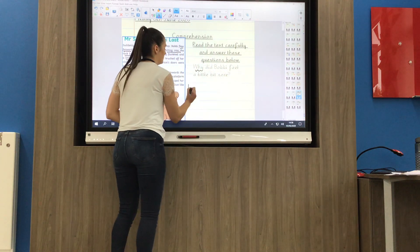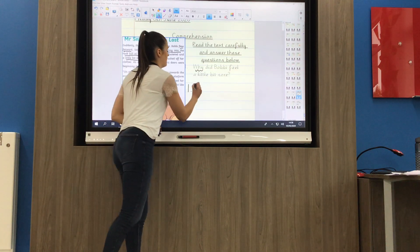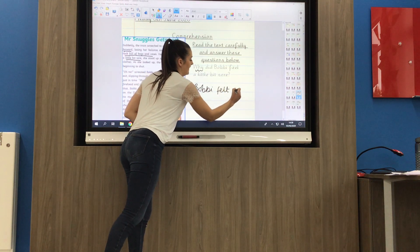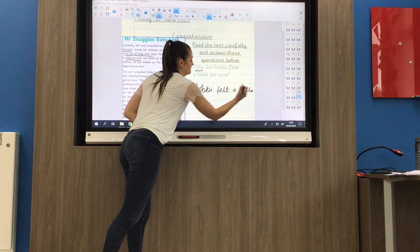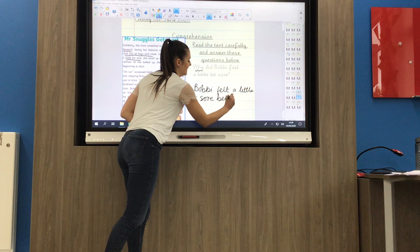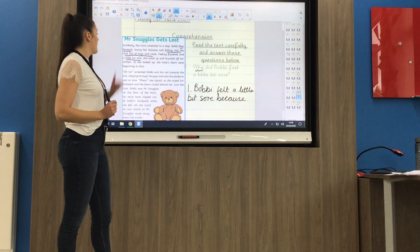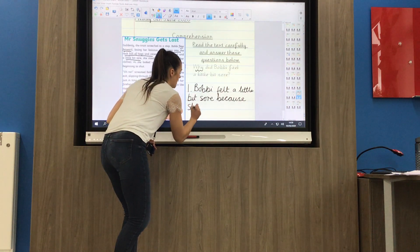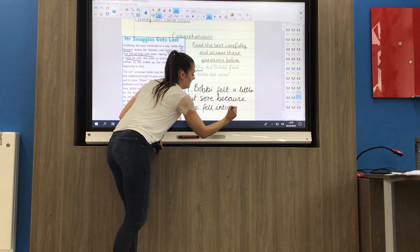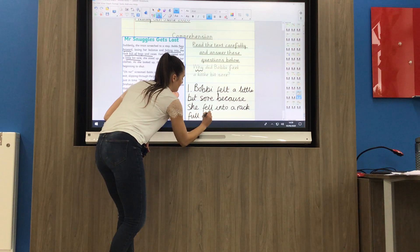Underneath on my lines I can write number one, and using the question to help me write my answer I'm going to write: Bobby felt a little bit sore because — and then I can look at the text where I've underlined my answer — she fell into a rack full of bags. I just copy it from the text: she fell into a rack full of bags.